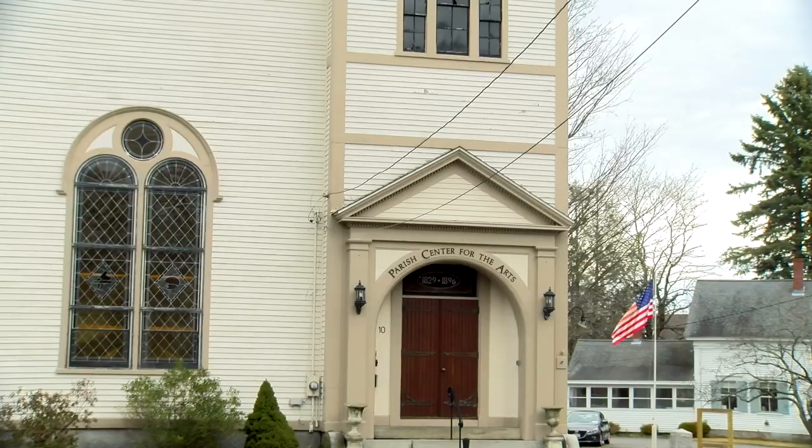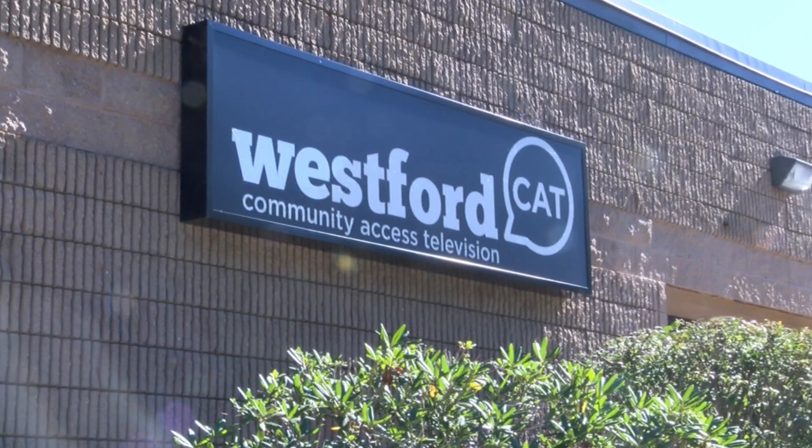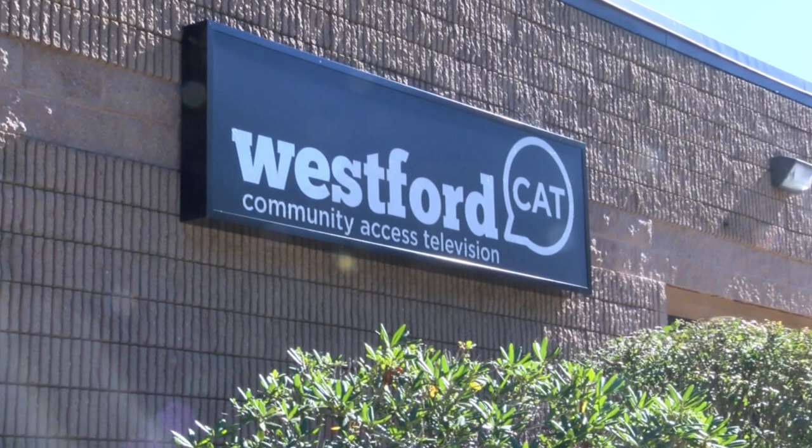To see the entire Paris Center for the Arts virtual Artist Exhibit, visit westford.org/PCA. Go to westfordcat.org or our YouTube channel to see other spotlights on PCA artists. For Westford CAT, I'm Patti Stocker.